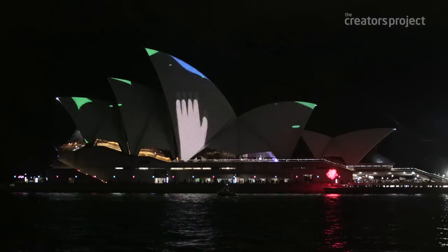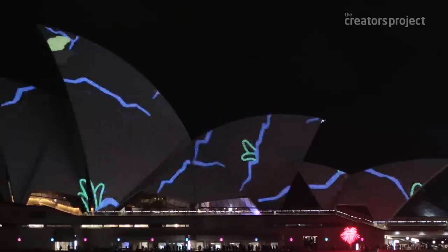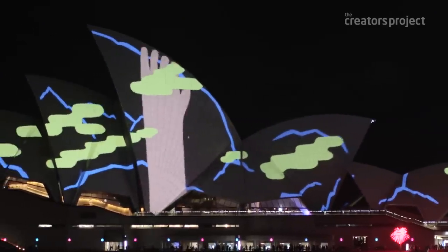Very much like murals — the way that a human hand can draw onto a building or onto a wall, but bringing that to life in a modern day technique.